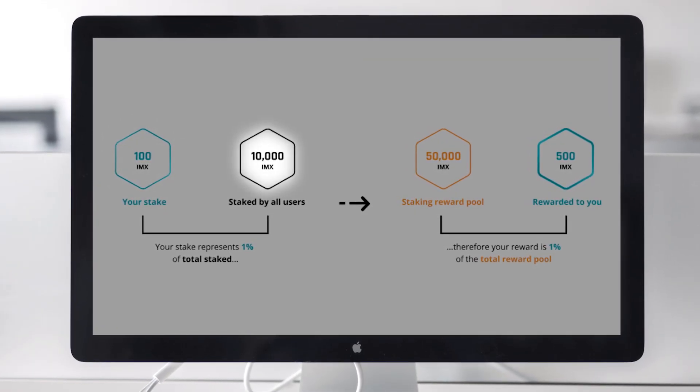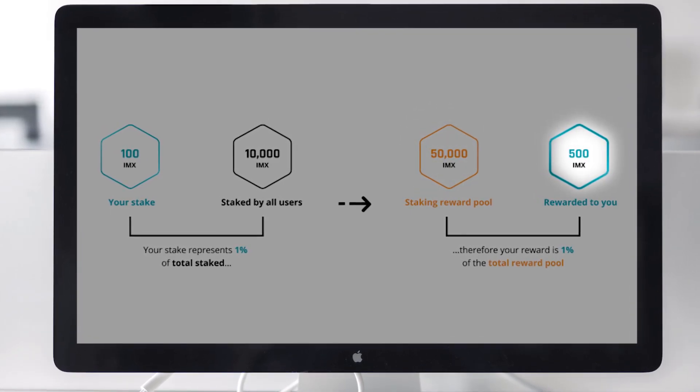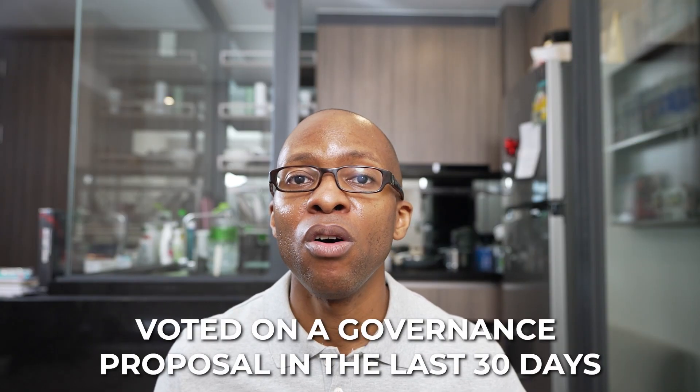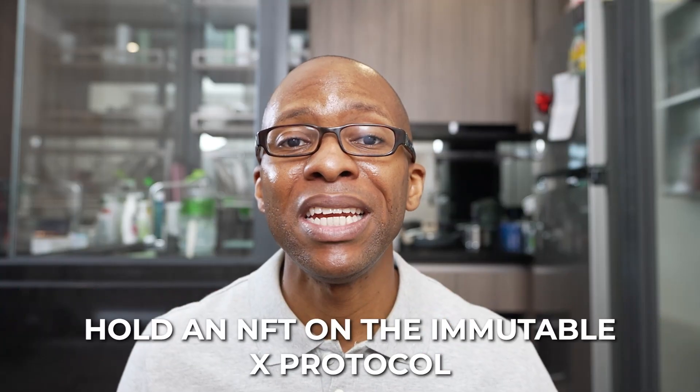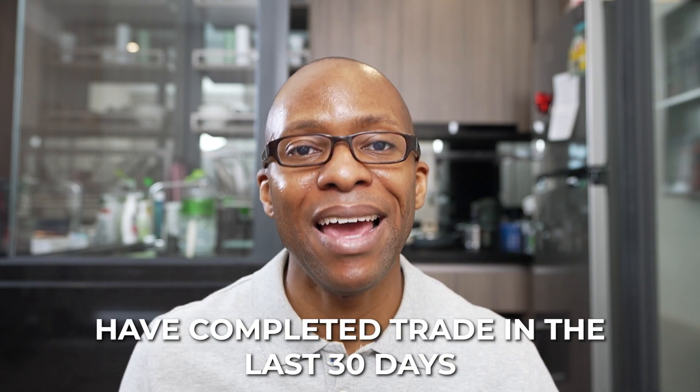Next, we have staking. IMX tokens received as part of the fee mechanism are sent to the staking rewards pool monthly, and this pool is distributed proportionally between all users who are actively staking their IMX tokens on ImmutableX. A user's staking reward will be proportional to the amount of IMX they have staked during the month relative to all other stakers on the network. IMX also requires that token holders have done a few things in order to claim rewards: voted on a governance proposal in the last 30 days, hold an NFT on the ImmutableX protocol, or have completed a trade in the last 30 days.